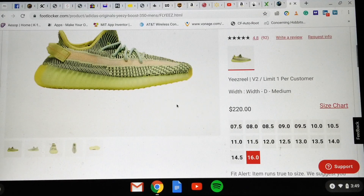Here are the sizes available right now: 7.5, 8, 8.5, 9, 9.5, 10, 10.5, 11, 11.5, 12, 12.5, 13, 13.5, 14, and 14.5. There is no size 15, but they do have size 16. Sizes 17 and 18 are not listed.